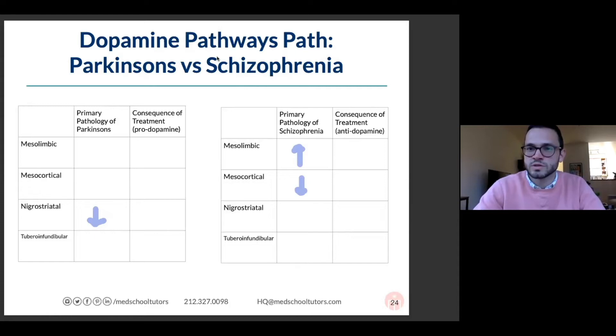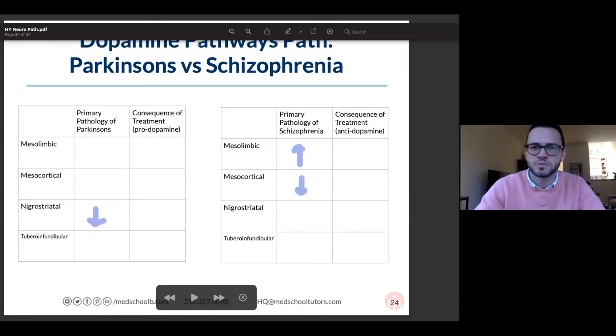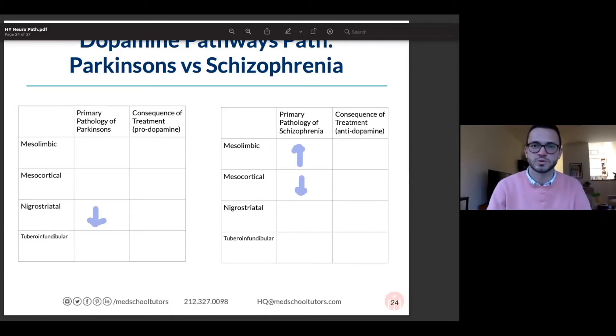And then tuberoinfundibular is the dopamine pathway to the pituitary. We've learned some of the side effects — what does dopamine do to the pituitary gland? It inhibits prolactin — awesome.